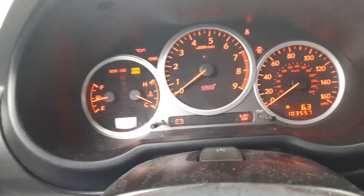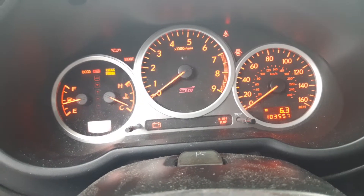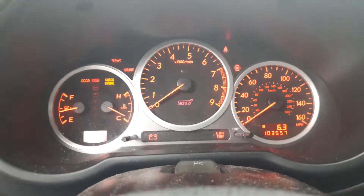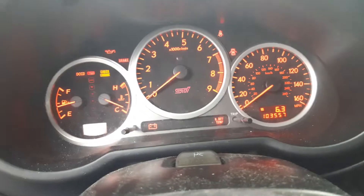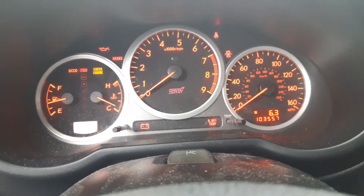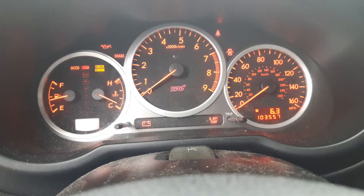That timing belt job was definitely over 10,000 miles ago. It was a very involved job — from start to finish about a solid six hours. After getting all that done I had to bleed the coolant because I pulled the radiator out. I didn't want to risk damaging the radiator during the timing belt job. Taking the radiator out is actually the better way to do a timing belt on these cars.